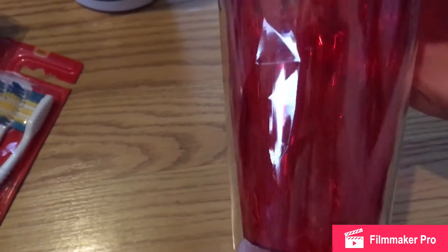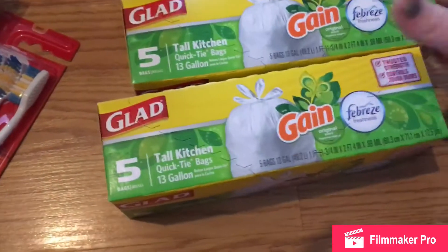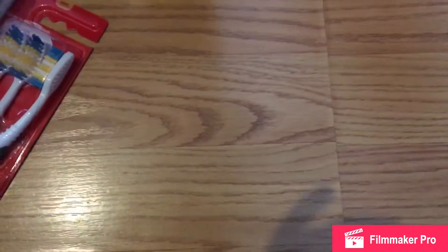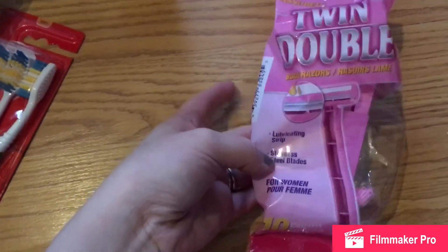My husband found this cool cup — I'm not sure if you can see the design right there on the inside, but it looks nice. I picked up two of these Glad Tall Kitchen bags in the Gain scent. I also needed some freezer bags, so I grabbed a 10-count pack of those.